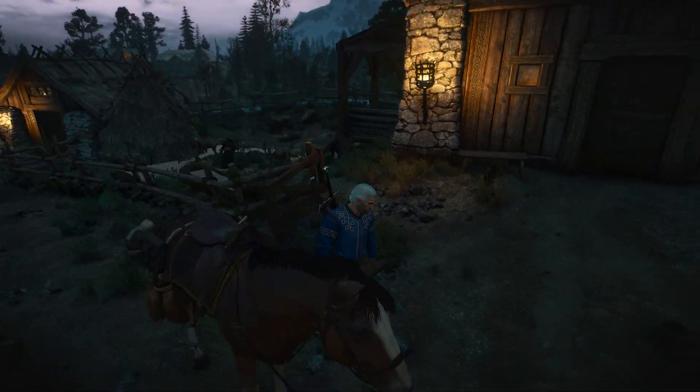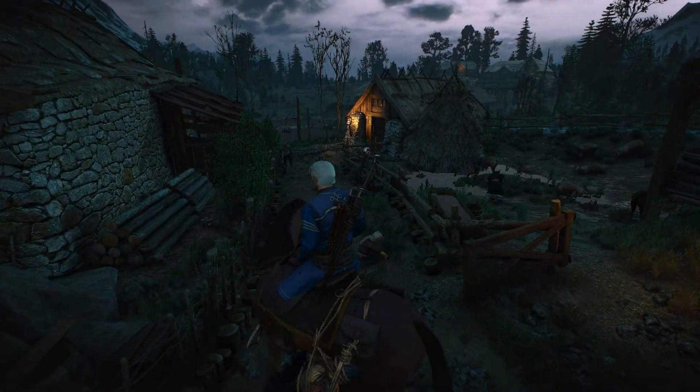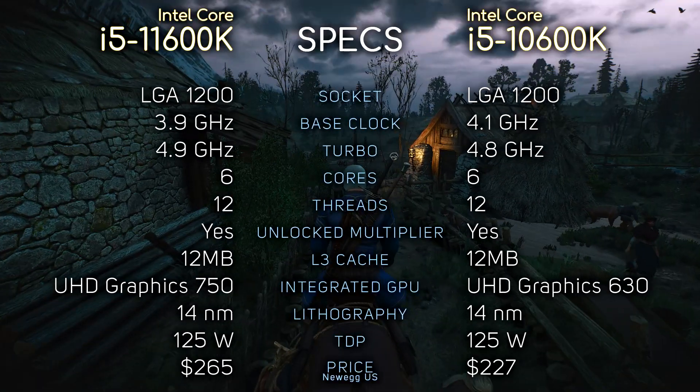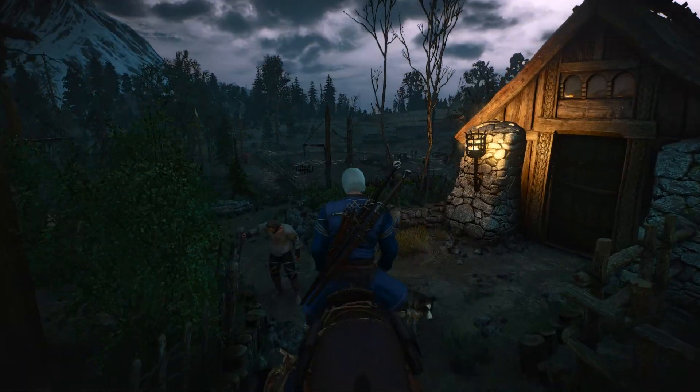Hey, what's up guys, it's Hughes here. So today we're comparing the i5-11600K with the i5-10600K. Here you can see their specifications if you're interested. And without further ado, let's see the benchmarks.